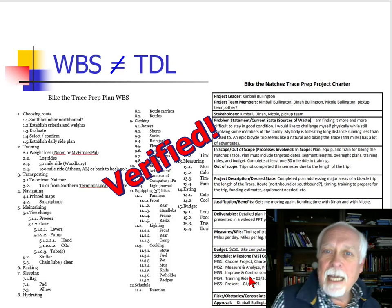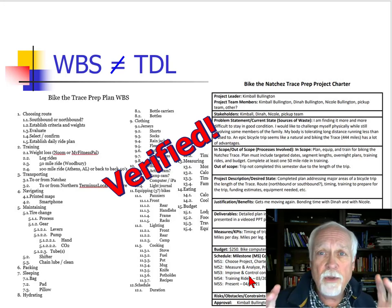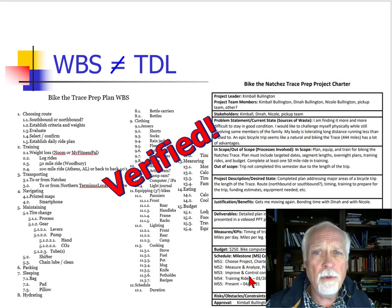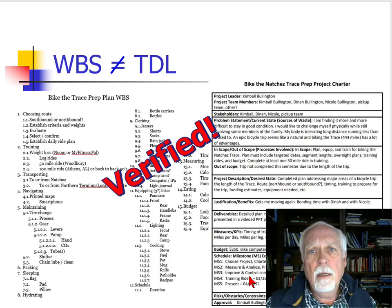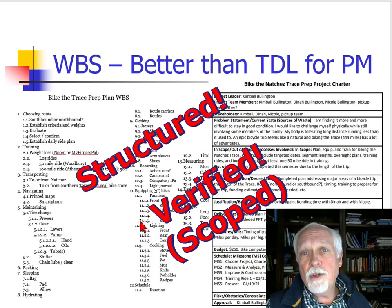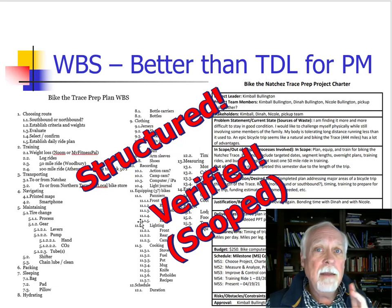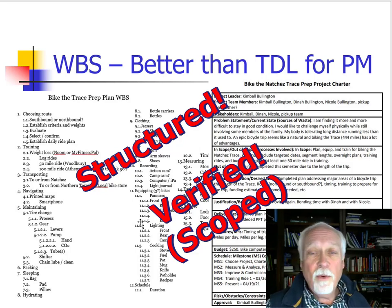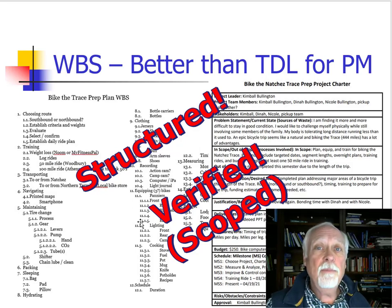I'd like to challenge you to do that when you look at your work breakdown structure. Once you think you have it set, go back and look at your charter and compare — did I leave something out, or do I have activities that don't belong? I believe everything I have on the WBS actually does belong based on the charter, but I've left some tasks out. A work breakdown structure is better than a to-do list in project management because it's structured and because it's verified — which basically means it's scoped. I hope this helps and will help you improve not only your work breakdown structure creation, but your project management planning. Thanks.